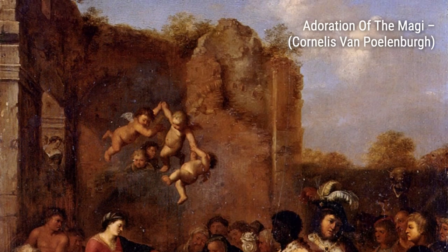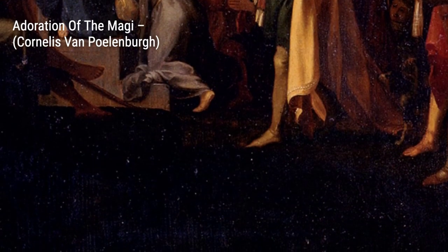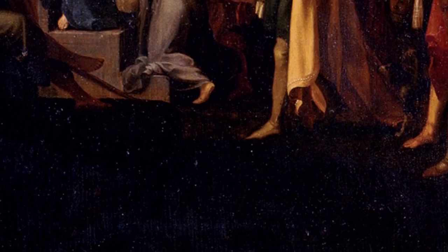Moving on, we have La Lapidation de Saint-Étienne. This painting depicts the stoning of Saint Stephen, showcasing Polenburg's ability to portray dramatic and emotional scenes with his masterful use of light and shadow.